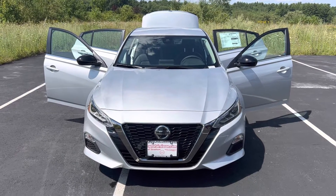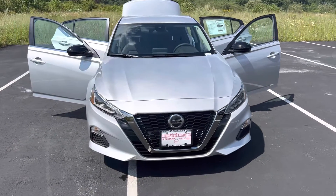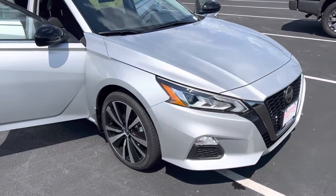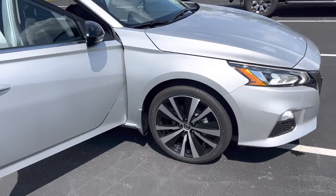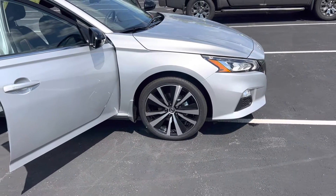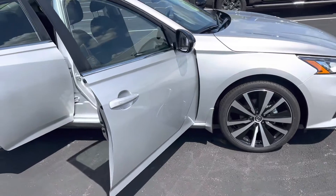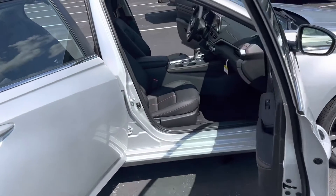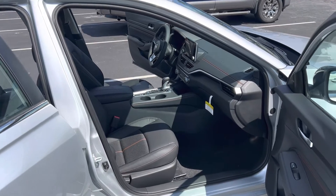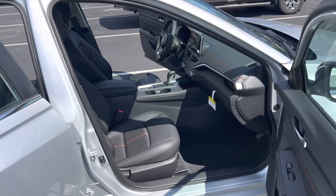Here is the front fascia of the car. You'll notice the new Nissan badging. This particular Altima has 19-inch wheels and tires. You can see the door opens nice and wide for an easy entrance and exit of any passenger getting in and out of the vehicle.